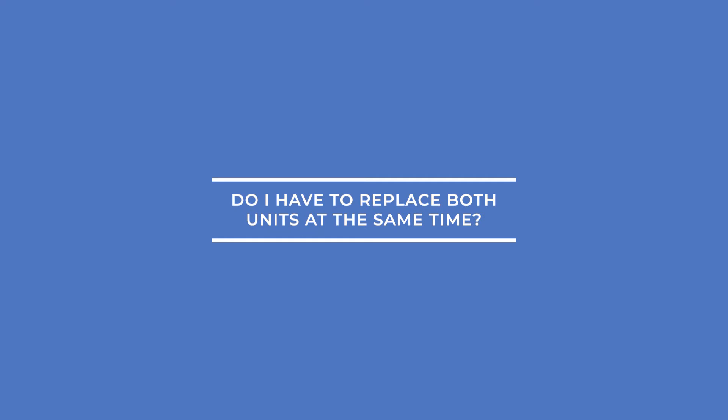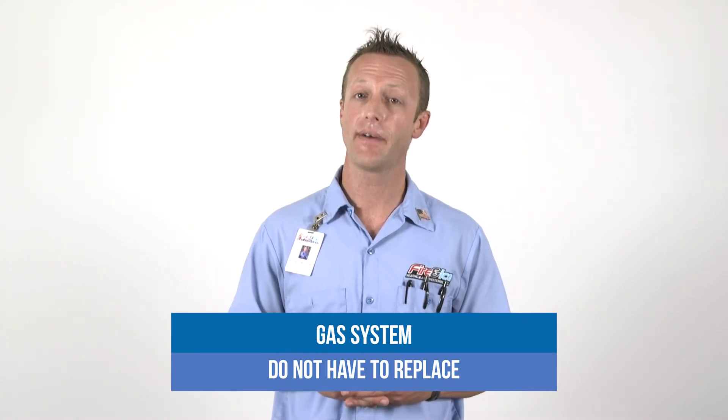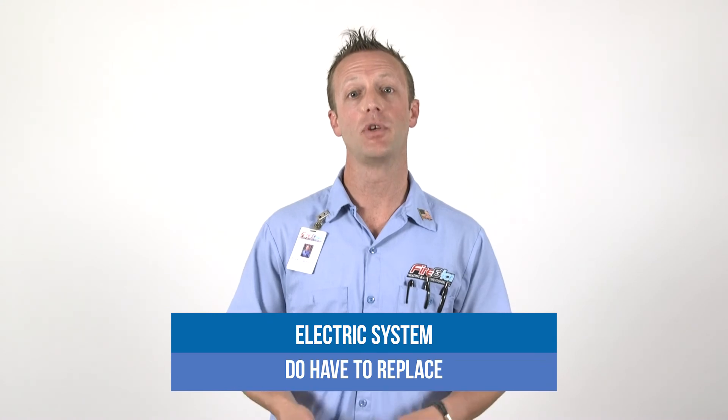Number six, do I have to replace both units at the same time? In a gas system, the furnace and the air conditioner are mutually exclusive, so the answer is no — you do not have to replace both the indoor and outdoor units at the same time. However, in an electric system, the units are working together and must be rated together. Therefore, if you replace a heat pump, you also need to replace the air handler, and vice versa.